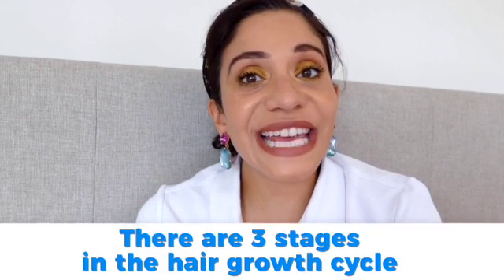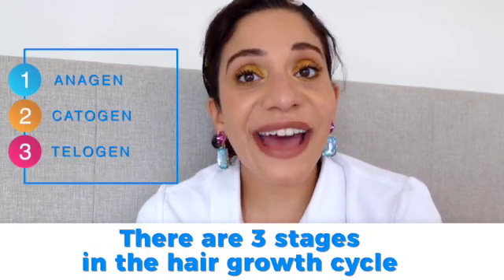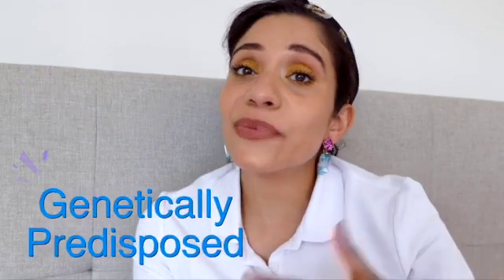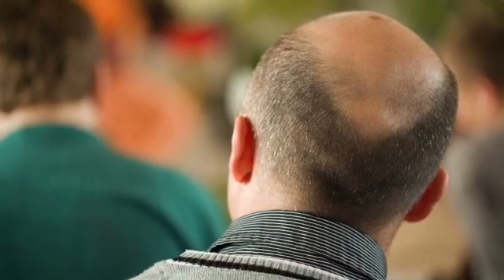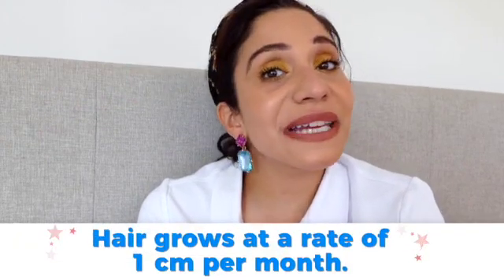There are three stages in the hair growth cycle: anagen, catagen, and telogen. Hair growth varies from person to person with their age, gender, and if they're genetically predisposed to hair loss — for example, male pattern baldness which affects two-thirds of the male population worldwide. The first phase is anagen. In this phase hair grows at around one centimeter per month and can last for about five years.